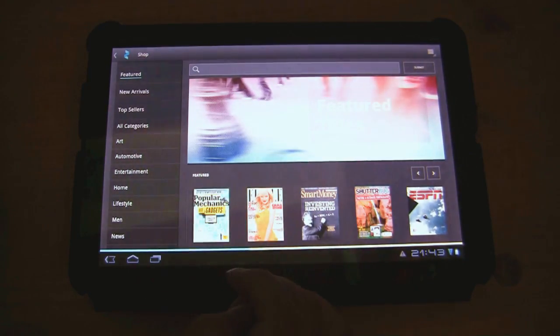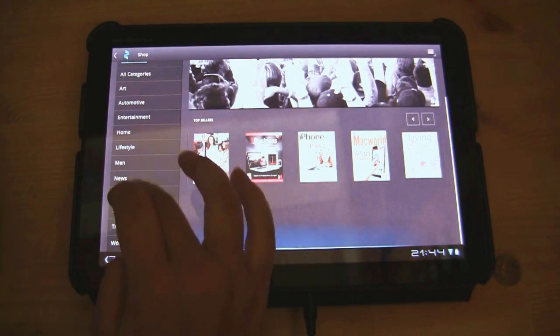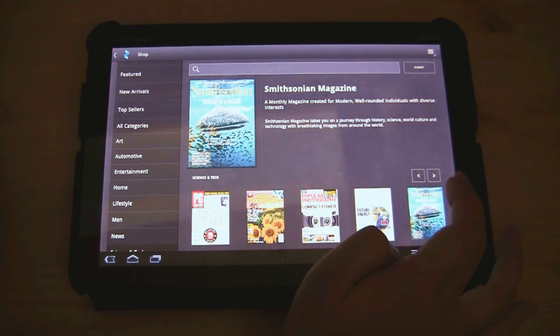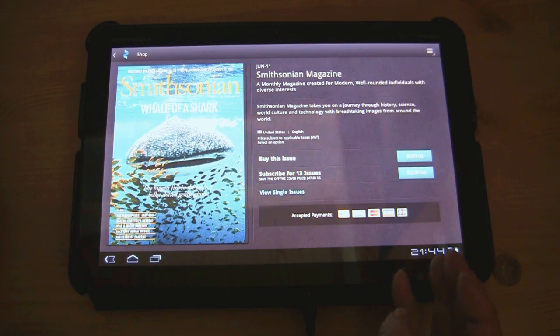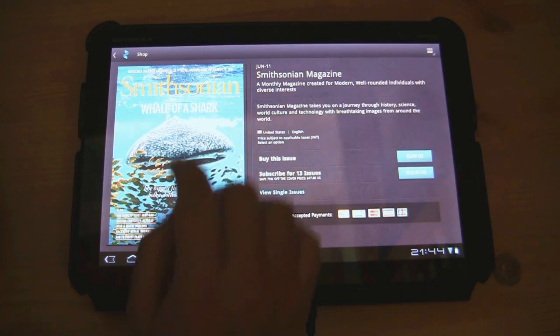You can go by top sellers and click through, scroll through and see. This one is $4 by issue, $12 for 13 subscriptions. And actually, if you've been checking out our videos, we were just down south in Taiwan and got to see some whale shark feeding, so very appropriate.